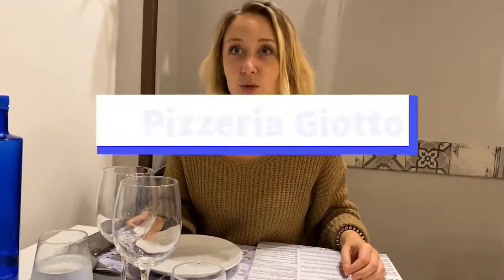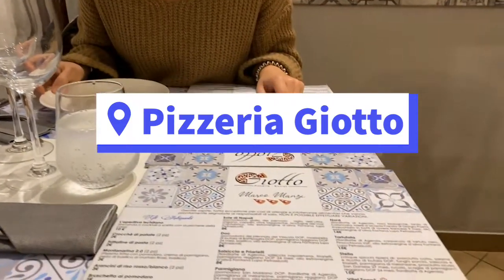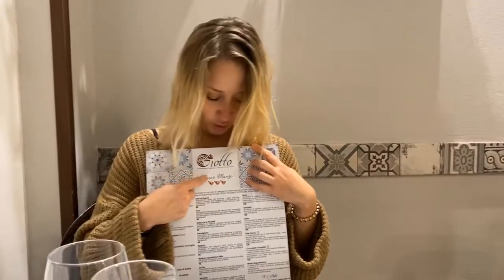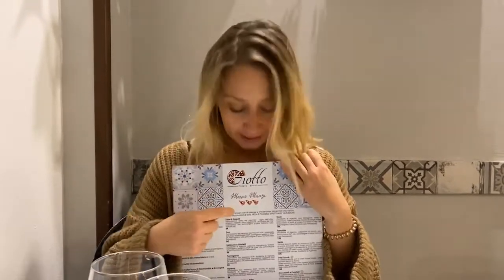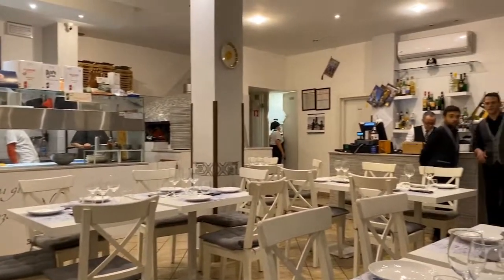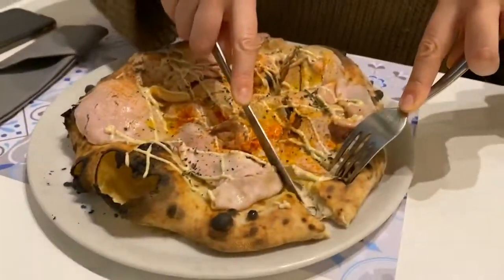We came to this pizzeria called Giotto. We were told at the hotel that this is one of the best pizzas in town — not only in the town but in Italy. Apparently there is something called the Marco Manti, which is like a Michelin but for pizzas; they award from one to three slices, and three is obviously the best. This place has got three. It's really tiny, so you need to book in advance — most of the time if you just show up, they won't have tables. It's that popular.